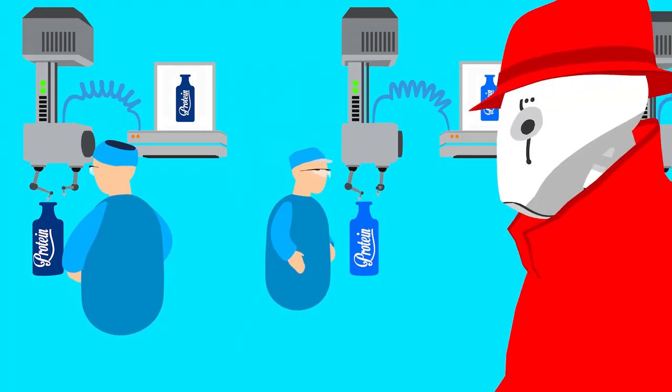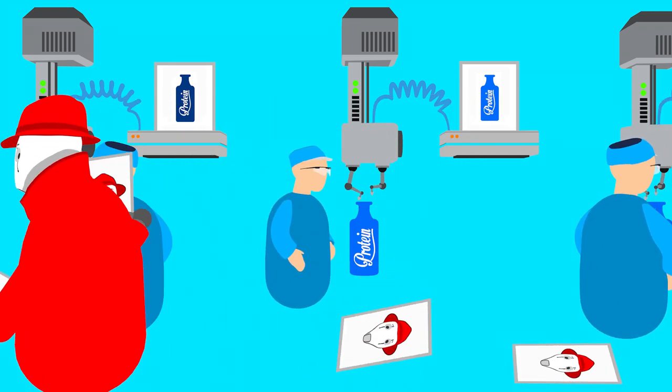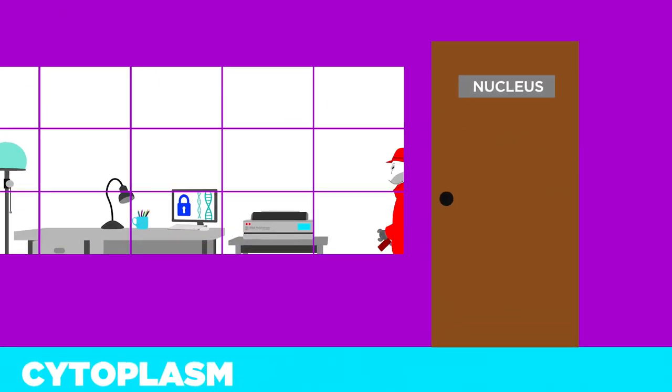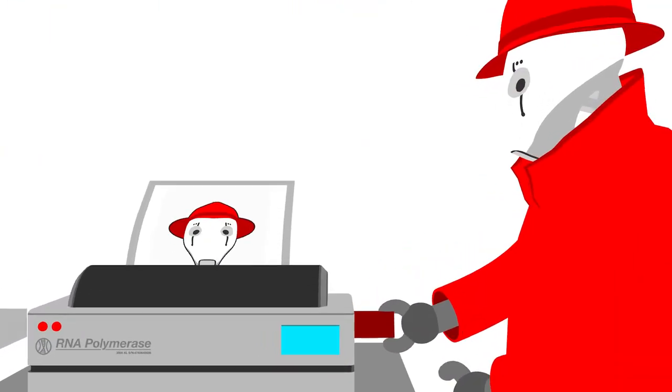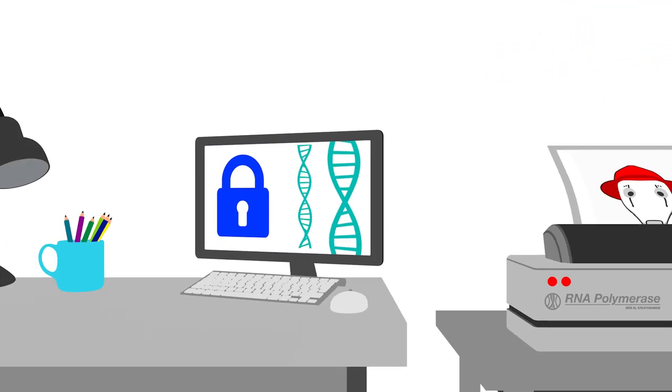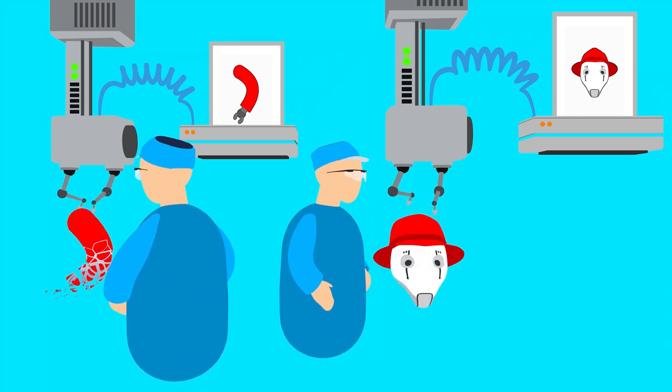Once inside, different viruses have different tactics. Some directly leave their own paper instructions on the factory floor. Others sneak into the office and print out paper instructions from their own digital files using the office printer, before leaving those on the factory floor. They achieve this without needing to use the boss's computer. The cell workers then unwittingly start making the virus's own products.